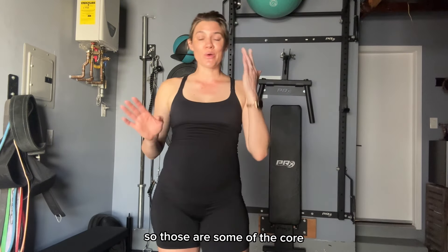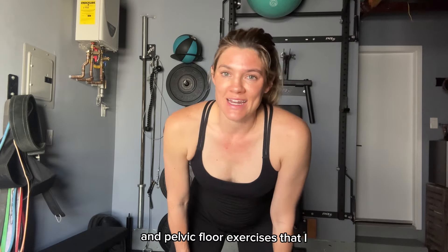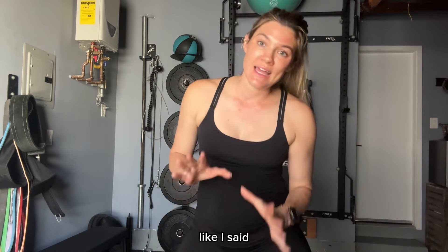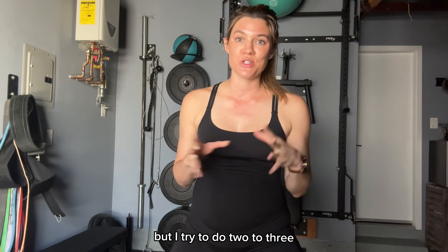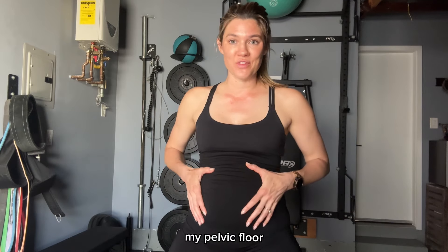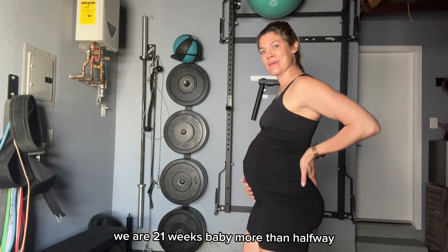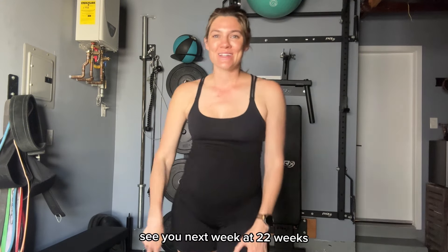So those are some of the core and pelvic floor exercises that I try to incorporate into my workouts every week. Like I said, I don't do all of these with every single workout, but I try to do two to three in every workout just to strengthen my core and my pelvic floor. We are 21 weeks, baby — more than halfway! See you next week at 22 weeks. Thanks, bye!